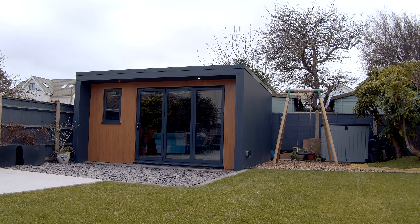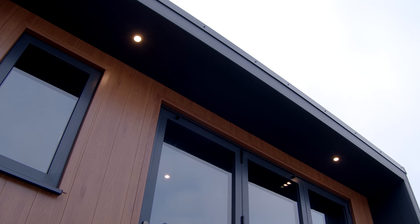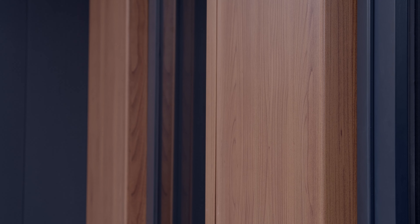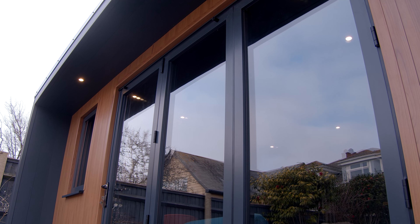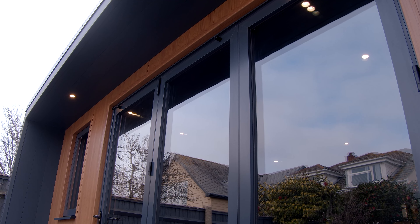I would say that there are three key differences. First of all is the quality of the build. We build our garden rooms so that they are there for the same length of time as your home. We don't feel that you should compromise on the quality of your garden room in the same way as compromising on the quality of an extension. Just as an extension is built to last, so too is a Castle Garden Room.